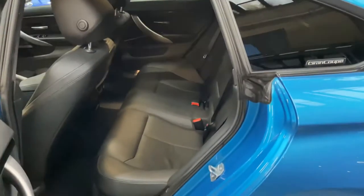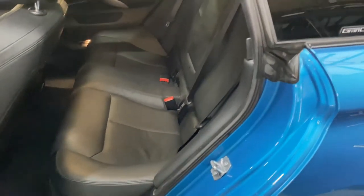Grand Coupes offer great practicality while still offering the sporty looks of a coupe vehicle. You've got a full three-seat isofix rear bench in there with a central folding armrest.